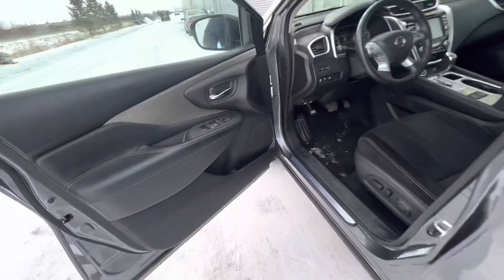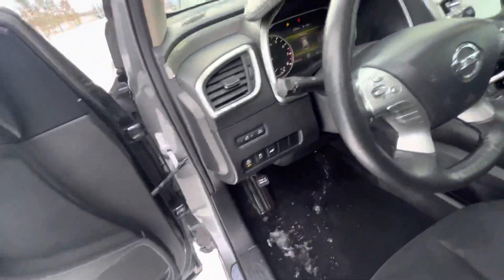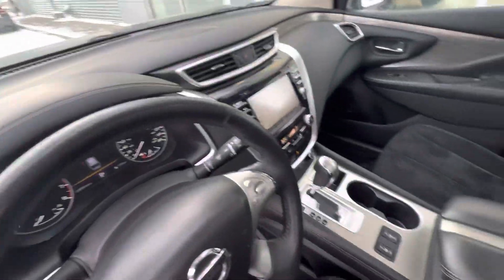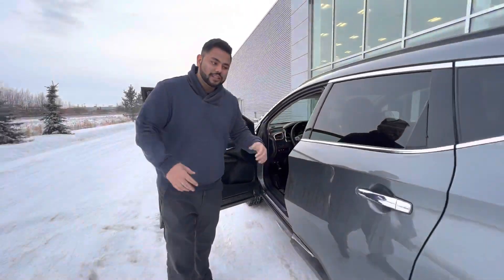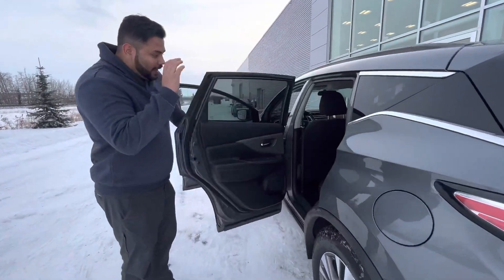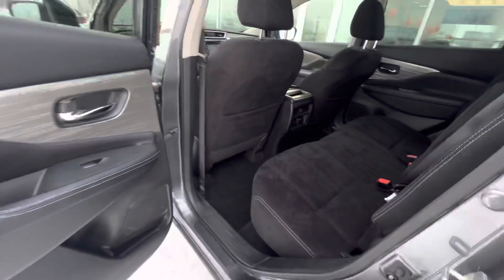Once inside, you're introduced to a beautiful cabin. You get heating seats, a heated steering wheel, a backup camera, and a nice big moon roof up top as well. Of course there are powered seats with lumbar support.